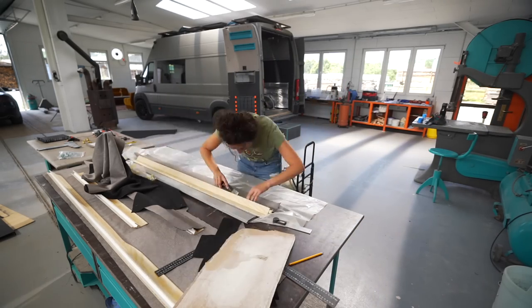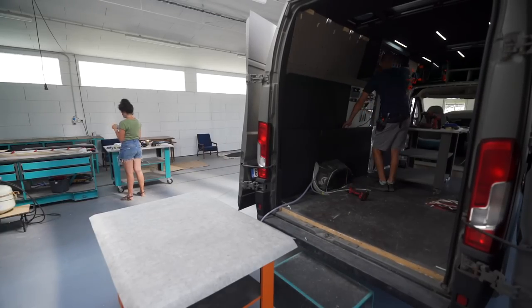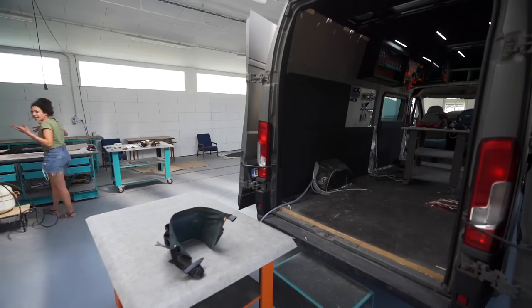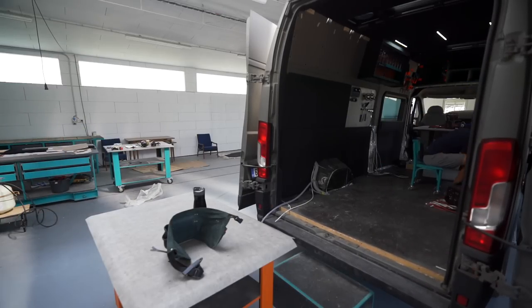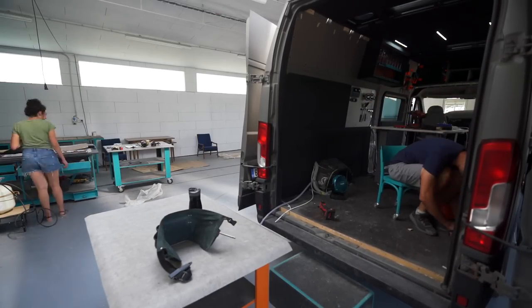We're currently wrapping up season three of our van build, which has included paneling the Ducato, dealing with the doors, the overhead, the kitchen, and so much more. Season four will be all about the furniture, and season five will be the three T's: travel, troubleshooting, and testing. That's the season I'm most excited for because we're going to be driving this thing all over Europe.